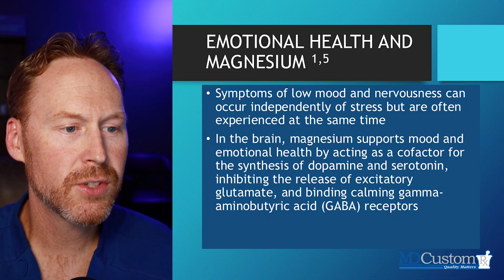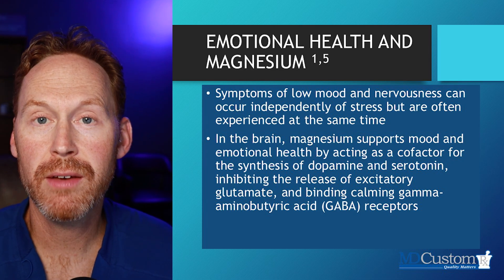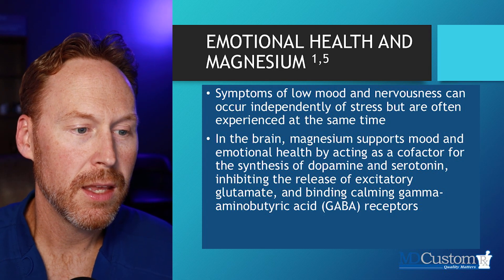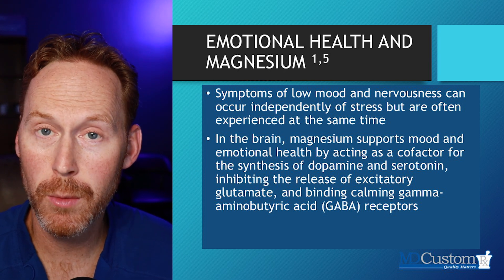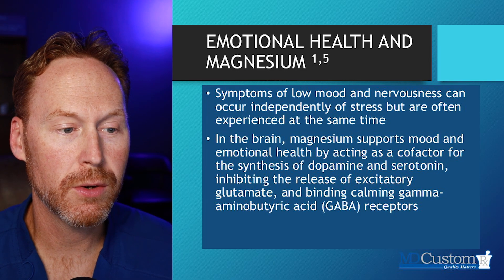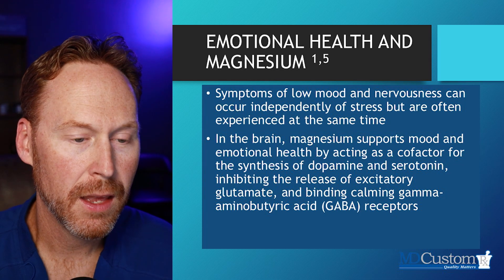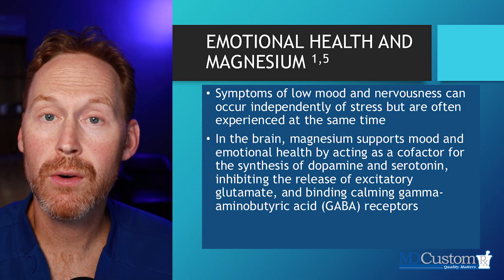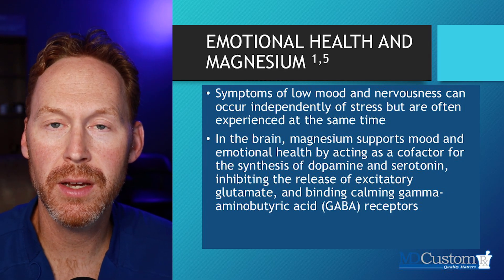Symptoms of low mood and nervousness can occur independently of stress and are often experienced at the same time. In the brain, magnesium supports mood and emotional health by acting as a cofactor for the synthesis of dopamine — our pleasure neurotransmitter. It can also help with serotonin and inhibiting the release of the excitatory neurotransmitter glutamate, and it helps to bind GABA receptors. So it not only dampens the excitatory side of the neurotransmitter cascade, but also improves the inhibitory brake system of the brain.